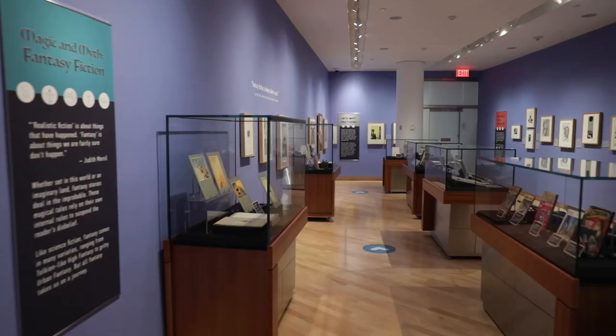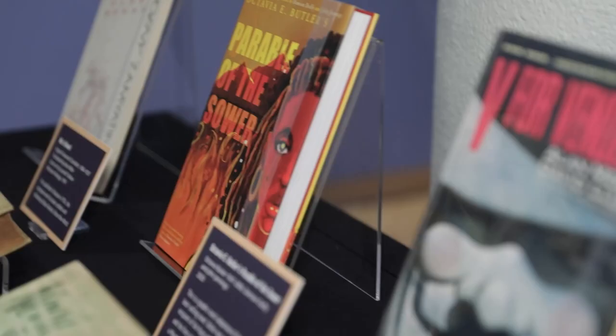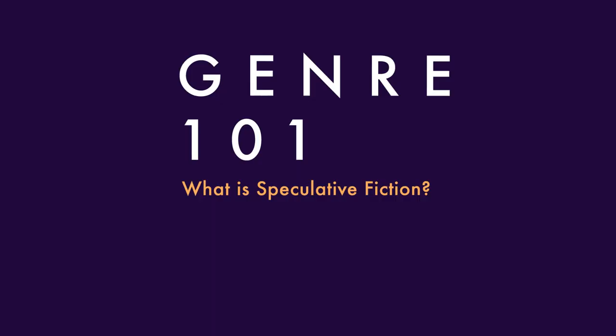To celebrate the 50th anniversary of the collection's founding, we are showing off our greatest hits: rare editions of classic tales and modern fan favorites, original artwork, pulp magazines, role-playing games, and more.